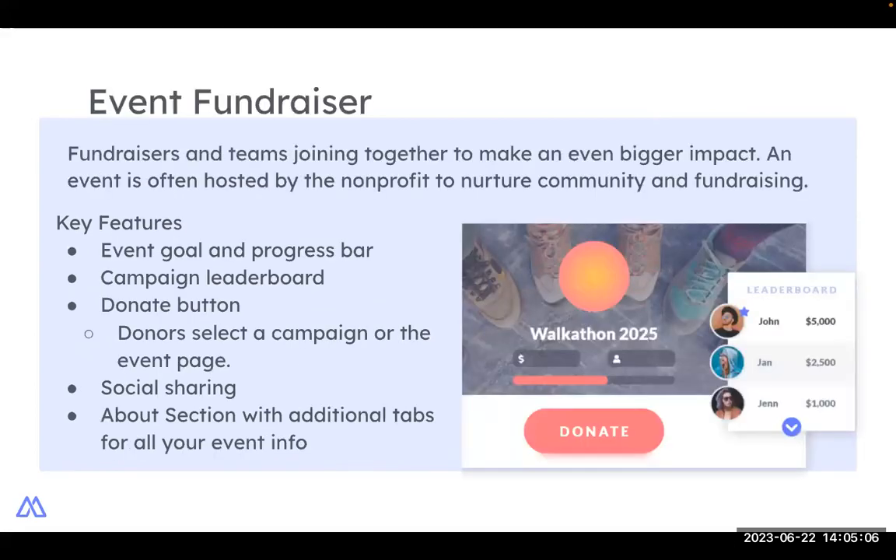We also have event fundraising. An event fundraising campaign brings together multiple teams and multiple individual fundraisers for community peer-to-peer fundraising. In theory, an event peer-to-peer campaign will have multiple teams made up of multiple individual fundraising team members, all working toward an event goal. An event can be completely virtual or a hybrid with in-person activities — a great example is a 5K where the race is in person but the virtual fundraising is done leading up to the event. The event page on Mighty Cause includes a leaderboard, an about section, a goal bar, and the option to display offline donations.